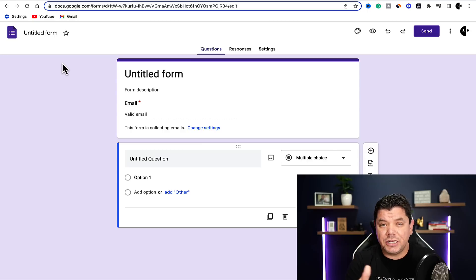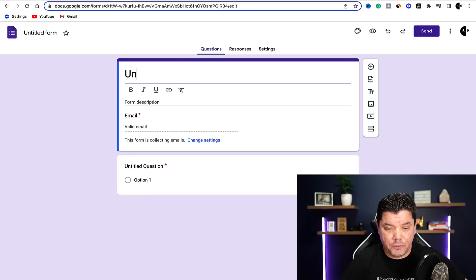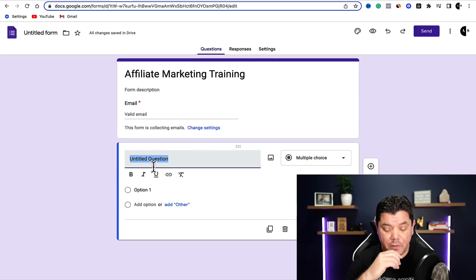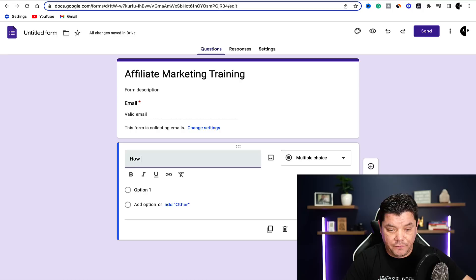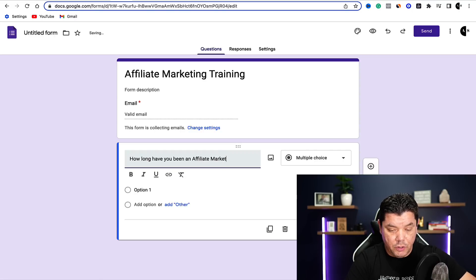Let's say you're doing this in the affiliate marketing niche or the make money online niche — that's what I do. But you can also do this with weight loss, relationships, or a whole heap of different categories. So let's say you wanted to call this something like 'affiliate marketing training.' You come over here, type that in, and then this is where you would start to create your questions. For example, you might want to ask someone how long they've been doing affiliate marketing.